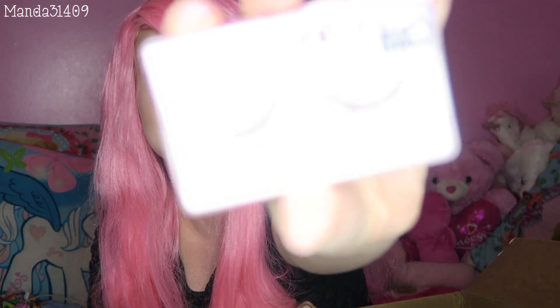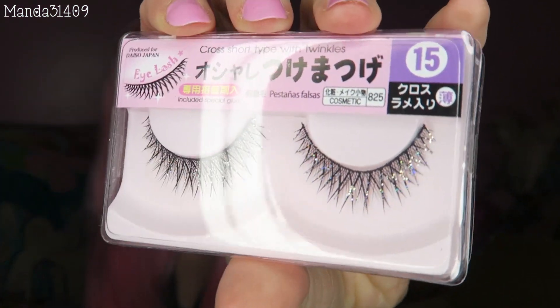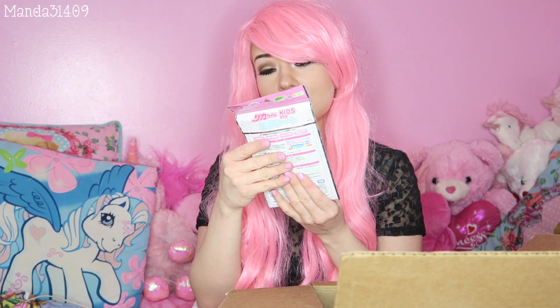And then I see eyelashes! Oh these are so pretty. They have little rhinestones and they're all sparkly. Oh what is this? Are these stickers? I honestly don't know what that is. I think it's like some kind of spa mask thing that you put on your forehead.